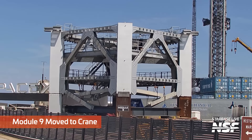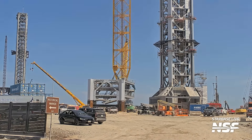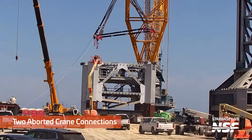There's Module 9. I'm going to scoot over there next to that massive crane. You can see the lifting jig already on the crane there, and they'll swing it around and attach it to the top of Module 9.